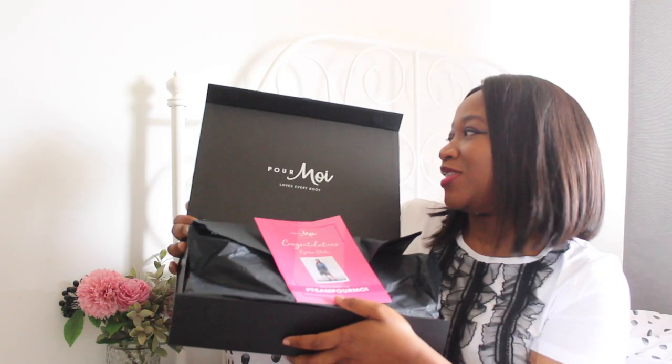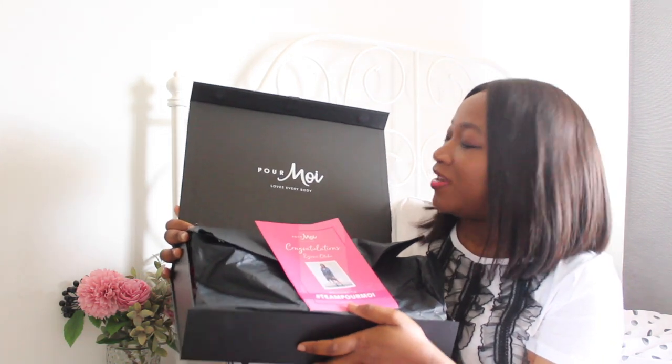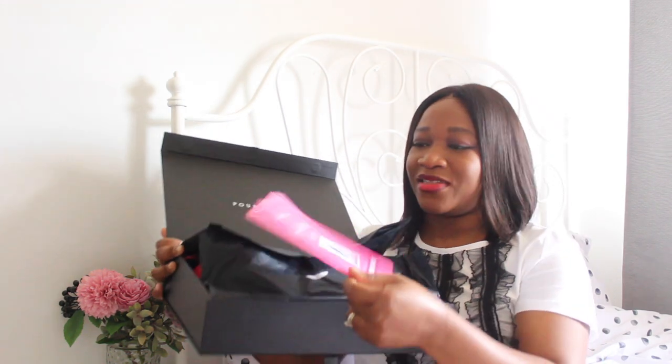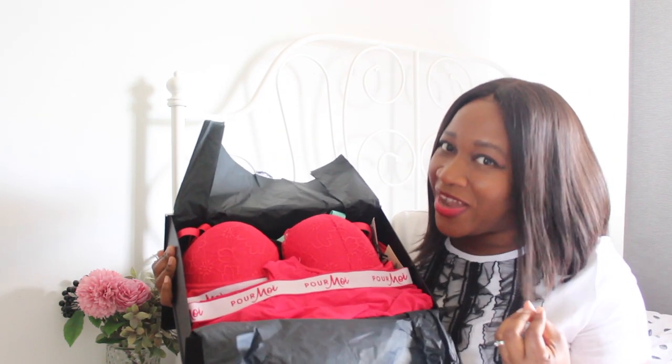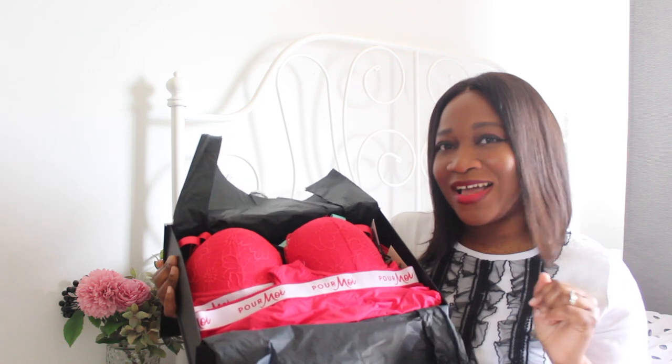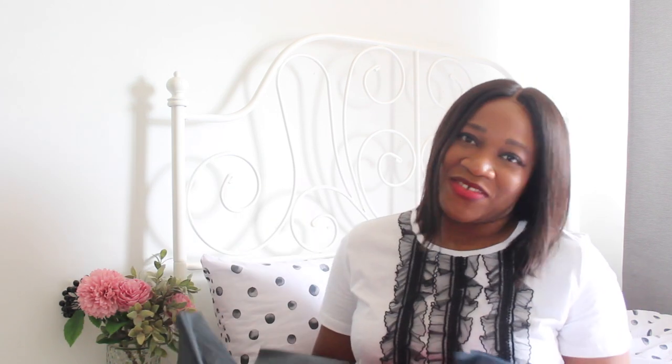I'm going to put it up a bit so that you guys can see how the packaging looks. We've got here 'Poir Moir loves everybody' — that's what they've written on there. And this is my card, which says 'Congratulations and welcome to hashtag Team Poir Moir.' So it is official! I love the pop of red — it's so sexy and stylish and it just does the job for me.